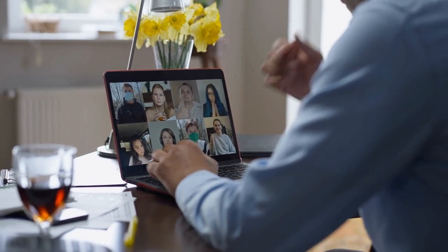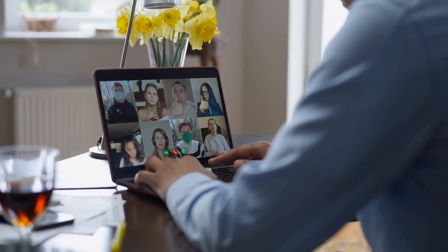Hi everyone, Antoinette here. Today I'm going to talk about five ways that you can better improve your presence on Zoom or any other kind of video calls.